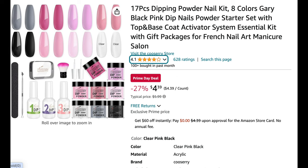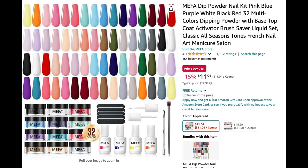Next up, for under $5 — actually $4.39 — we have a dip powder kit from Kusari. It's a 17-piece kit with eight colors including a clear, black, pinks, and a gray. It comes with dip base, dip top, activator, and even a travel pouch. If you want to try dip powder nails at a very affordable price, this is a great starter kit.